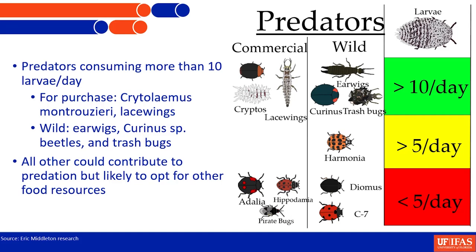The commercial predators consuming ten or more larvae per day are Cryptolaemus montrouzieri — the juvenile looks like a gigantic mealybug but walks differently — and certain species of lacewings that can eat them quite efficiently. Among the wild-collected predators, we have earwigs (which can also be a pest, so it's a delicate balance), Curinus — Javad brought a nice little colony up here — and trash bugs, which are the native lacewings we find in the field. They are fantastic predators.